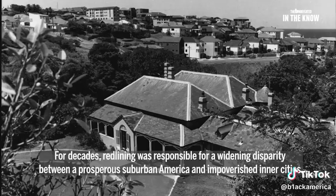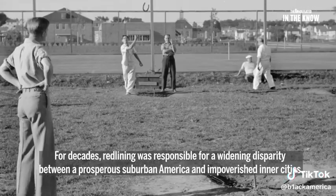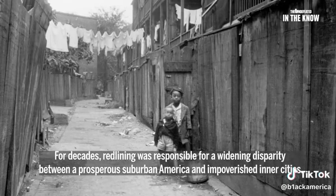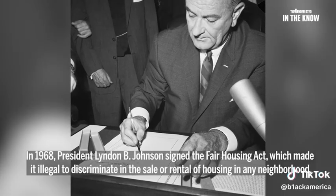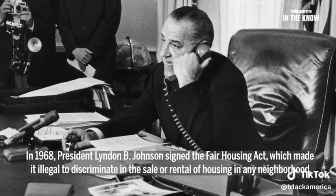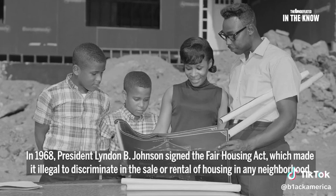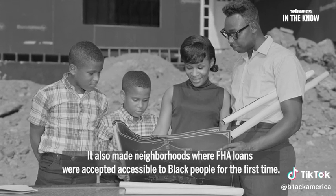For decades, redlining was responsible for a widening disparity between a prosperous suburban America and impoverished inner cities. Finally, in 1968, President Lyndon B. Johnson signed the Fair Housing Act, which made it illegal to discriminate in the sale or rental of housing in any neighborhood. It also made neighborhoods where FHA loans were accepted accessible to black people for the first time.